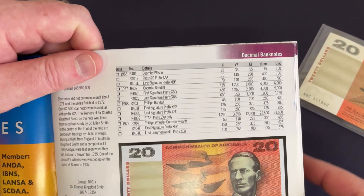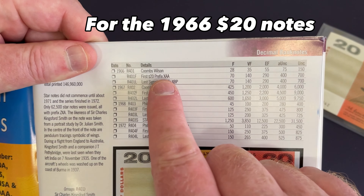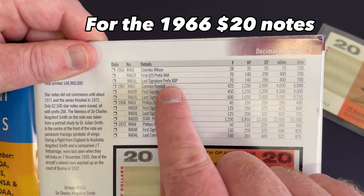As you can see here, for the first run of the years you're looking for the letters XAA on the notes before the serial number, and for the last run, XBP.